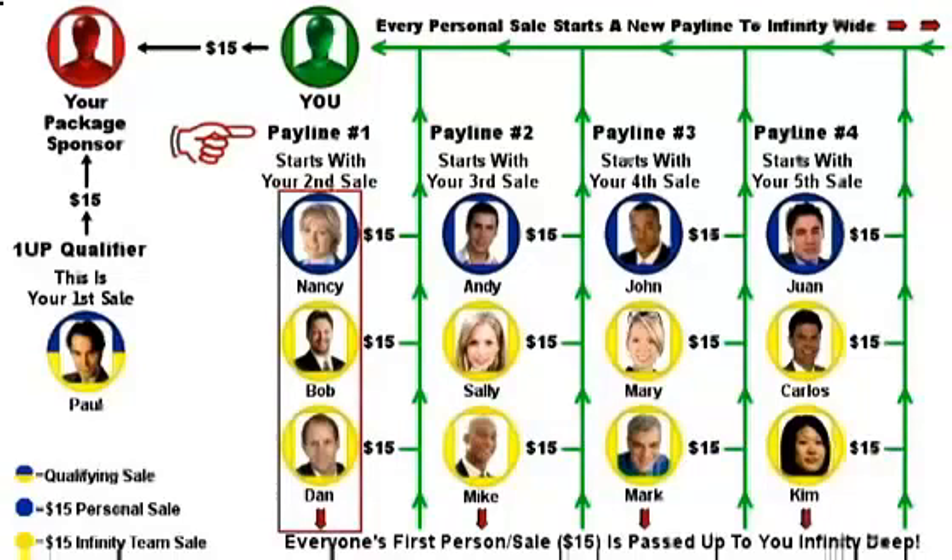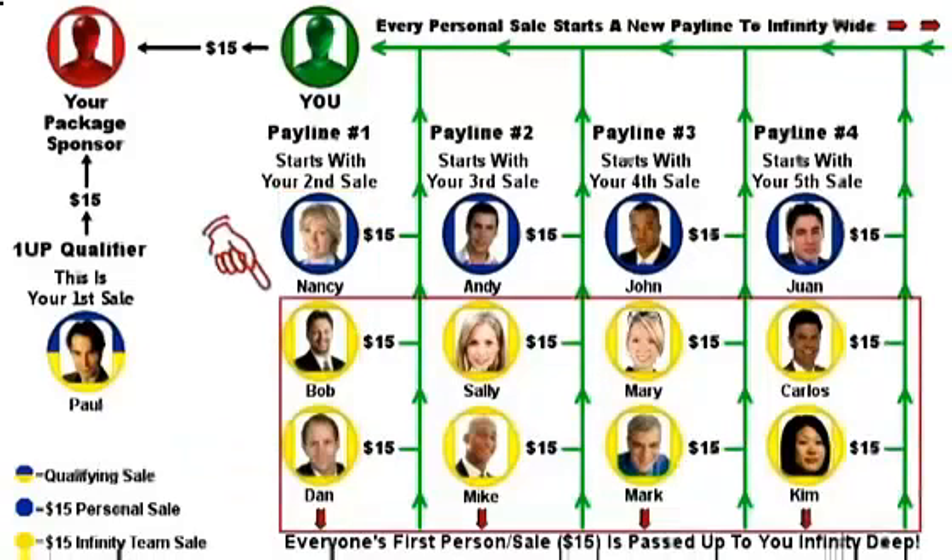So let's take a closer look at pay line number 1 and follow the green arrows to see how everyone's first person sends you $15 for package number 1. Pay line number 1 started with your second sale, who was Nancy, and she sends you $15. Then Nancy gives you Bob as her first person, and Bob sends you $15. Then Bob gives you Dan as his first person, and Dan sends you $15. This happens in all pay lines, with everyone giving you their first person, and it continues infinity deep. We call these infinity team sales, shown here in yellow circles, and it's all passive income.